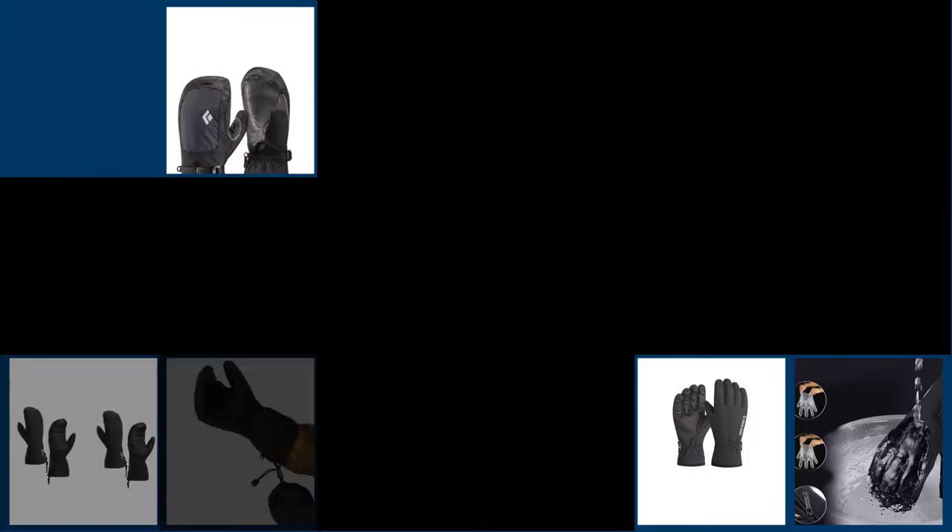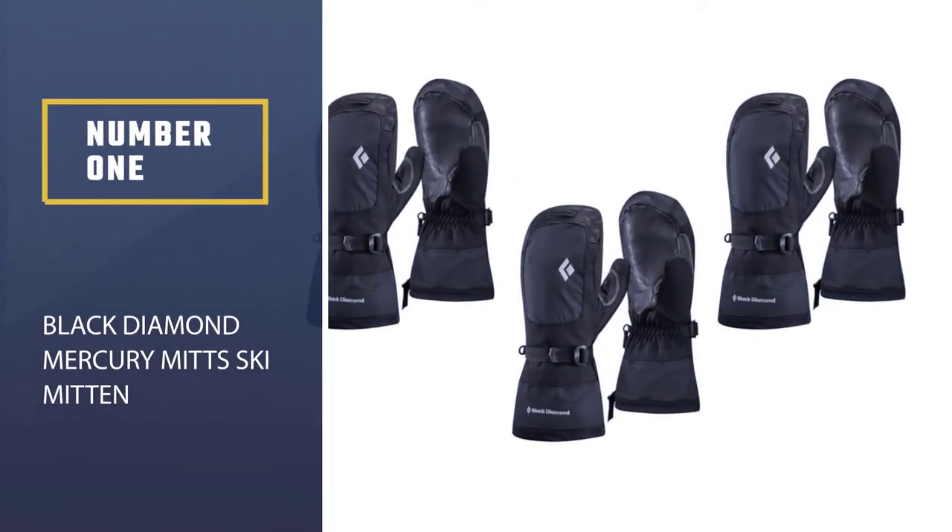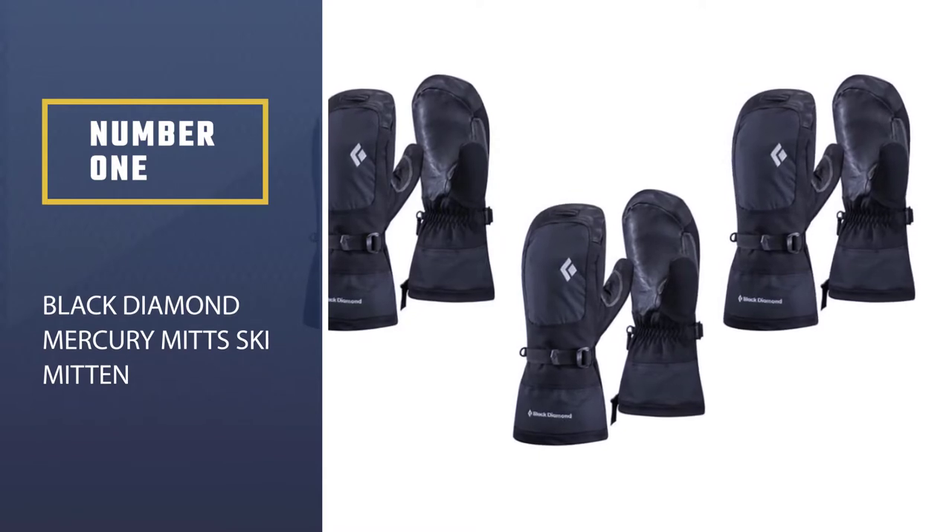Check out the 5 Best Ski Mittens to Buy. Number 1, Best Overall: Black Diamond Mercury Mitts Ski Mittens.